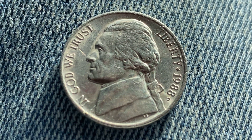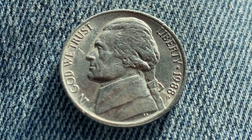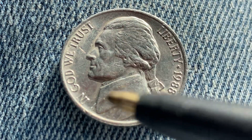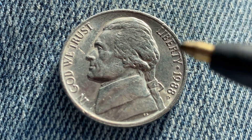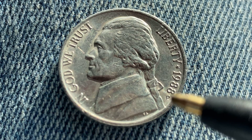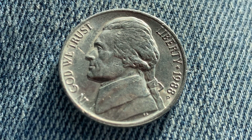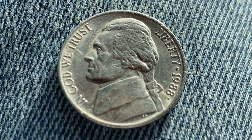We are currently enjoying a look at the front of the coin, or the obverse, or simply heads, where we see Thomas Jefferson in the center of the coin facing left, and In God We Trust, Liberty, 1988, and the mint mark P representing the Philadelphia, Pennsylvania mint. So this has been an enjoyable look at the front of the coin, the obverse, or simply heads.